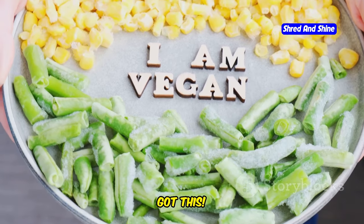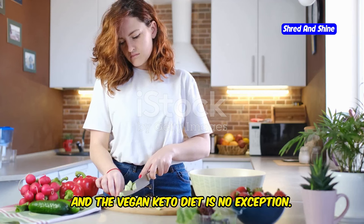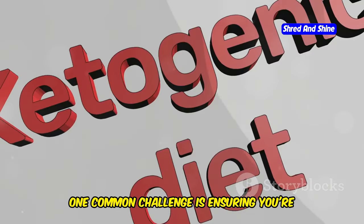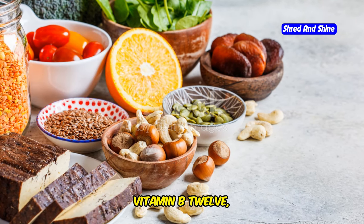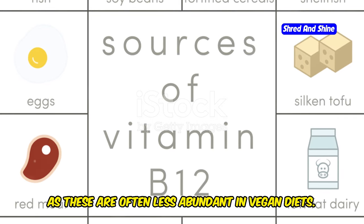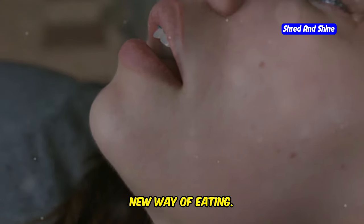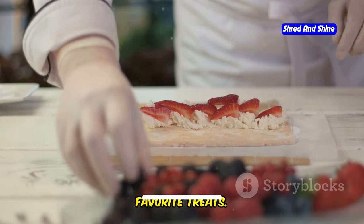Conquering vegan keto challenges — you've got this. Every lifestyle change comes with its own set of challenges, and the vegan keto diet is no exception. One common challenge is ensuring you're getting enough nutrients. Pay close attention to your intake of vitamin B12, iron, calcium, and omega-3 fatty acids, as these are often less abundant in vegan diets. Another hurdle is the potential for cravings, especially in the initial stages. Stay hydrated, consume enough fiber, and find healthy substitutes for your favorite treats.